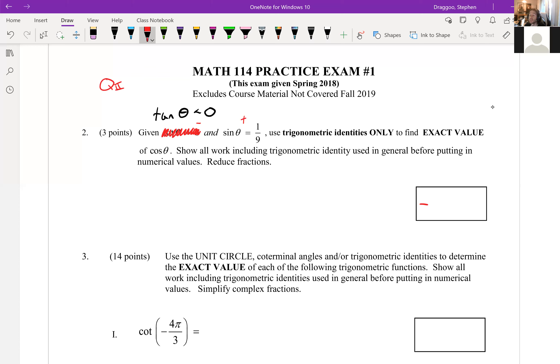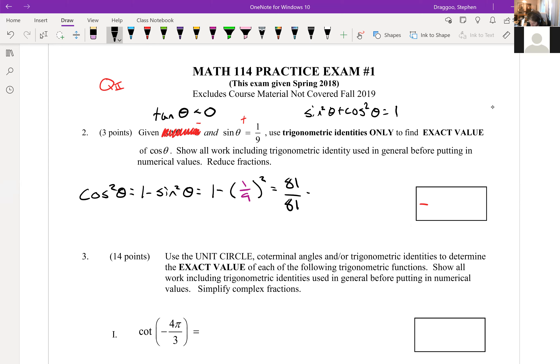Using trig identities to find cosine theta, we use sine² θ + cos² θ = 1, which means cos² θ = 1 − sin² θ = 1 − (1/9)². One-ninth squared is 1/81, and changing 1 to 81/81, we get 81/81 − 1/81 = 80/81. So cosine squared theta equals 80/81.